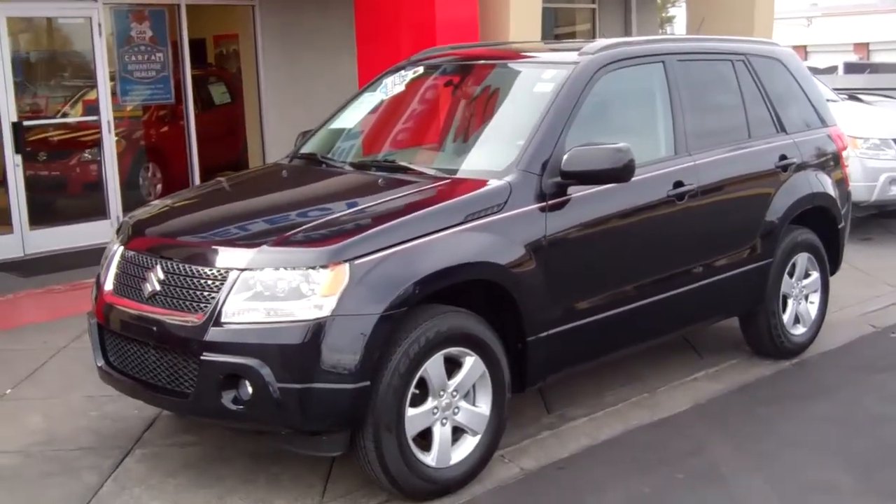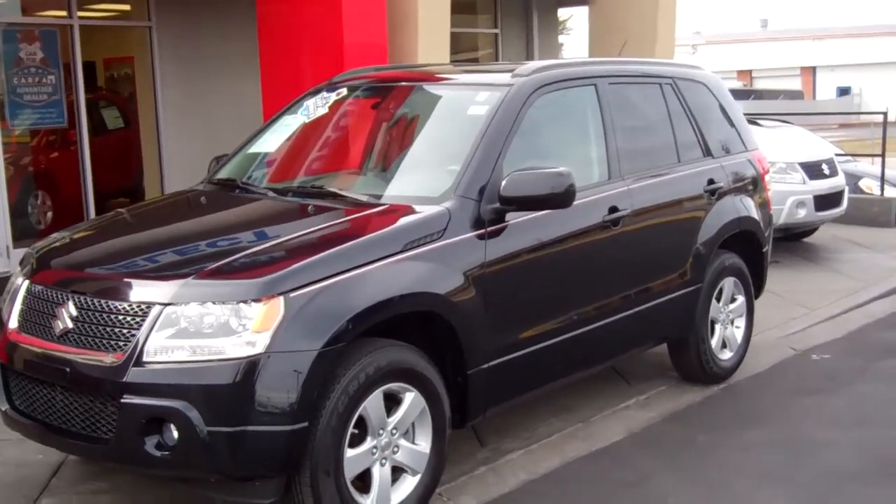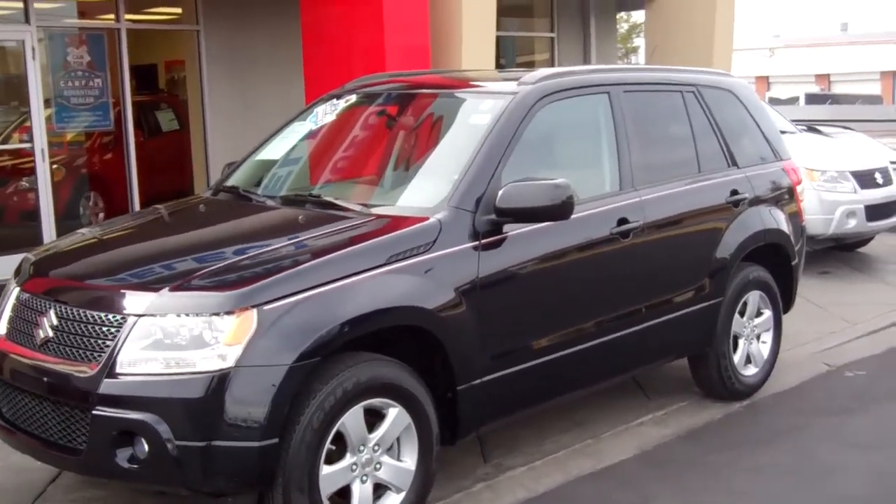Good afternoon. Welcome back to Select Suzuki. This is Brad. Today we're going to take a look at a 2009 Suzuki Grand Vitara four-wheel drive in the export package.